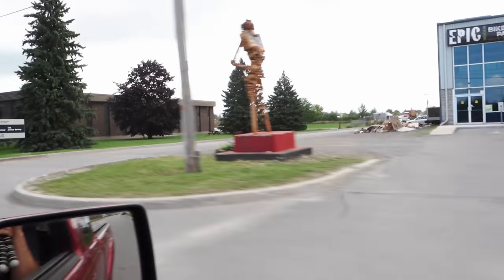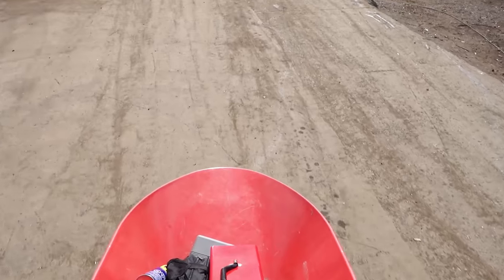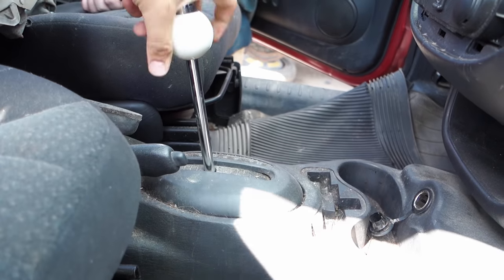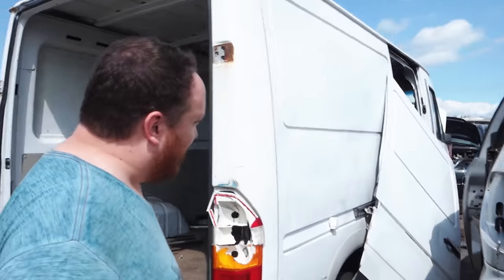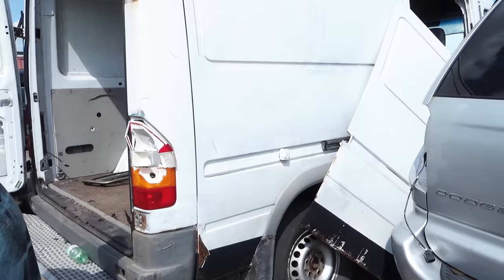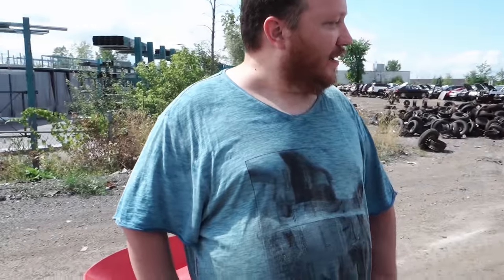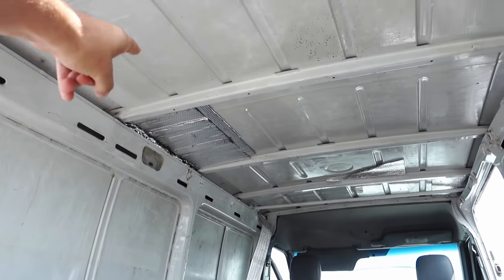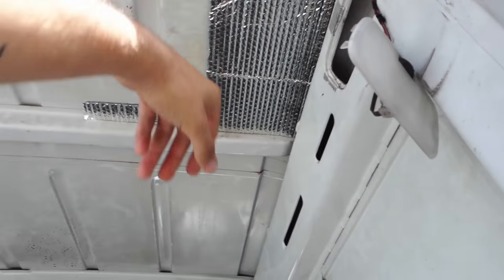Alright, wish us luck — we're going to find some good stuff. Look at this. There's the donor van. She's not in great shape — if you're looking for panels, you ain't gonna find them here. It looks like somebody got halfway into a van life build. Look at the Reflectix — double bubble insulation still in there.